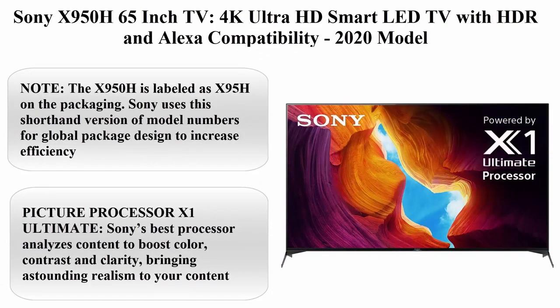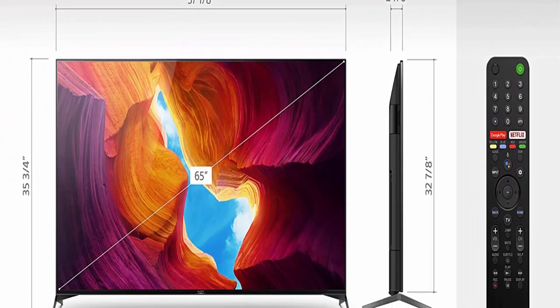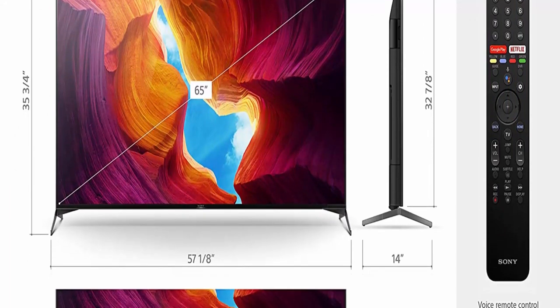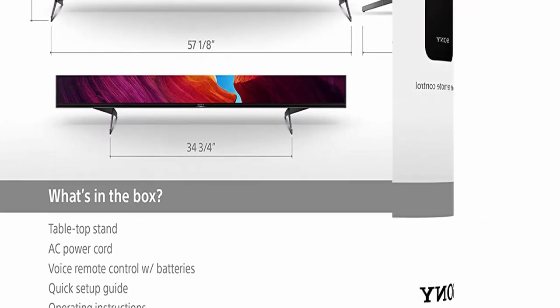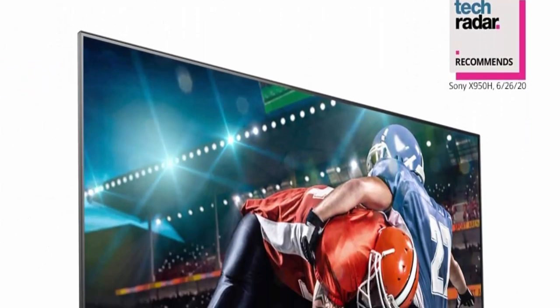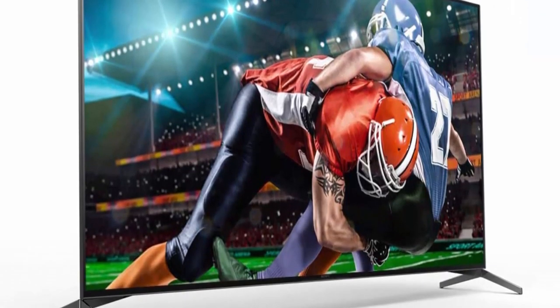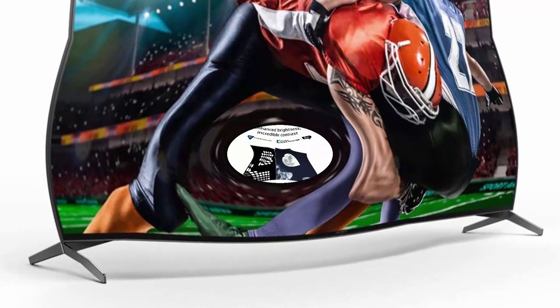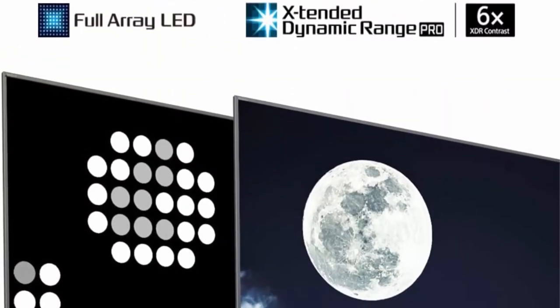Top 8: Sony X950H 65-inch TV, 4K Ultra HD Smart LED TV with HDR and Alexa compatibility. 2020 model. Note: the X950H is labeled as X95H on the packaging — Sony uses a shorthand version of model numbers for global package designed to increase efficiency. Picture Processor X1 Ultimate — Sony's best processor analyzes content to boost color, contrast and clarity, bringing astounding realism to your content.